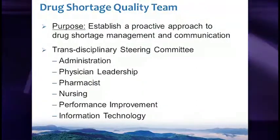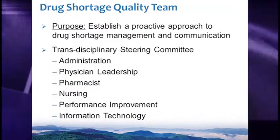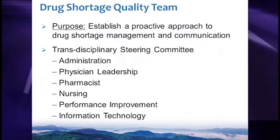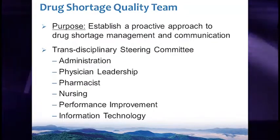We created a Drug Shortage Quality Team, charged with developing a proactive approach. The transdisciplinary team consisted of care providers, administration, information technology, and performance improvement to help us work efficiently and effectively.